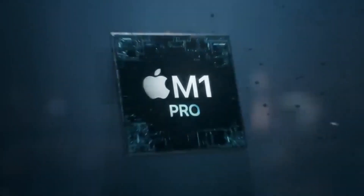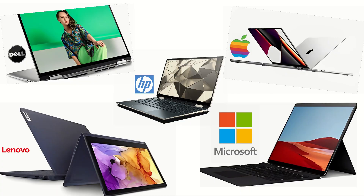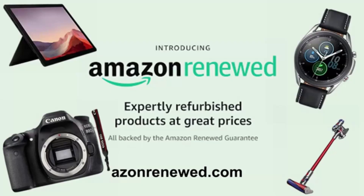When it comes to deciding which 2-in-1 laptop is best, it really comes down to personal preference. All of the options mentioned offer great performance and features, so it comes down to what you need and which features are most important to you. We hope you found this comparison helpful and that you now feel more confident about which option is the best fit for you. Make sure to subscribe so you don't miss the most up-to-date content. Thanks for watching, and happy shopping!